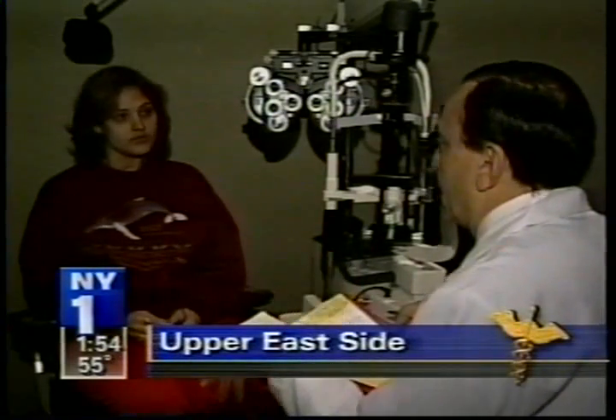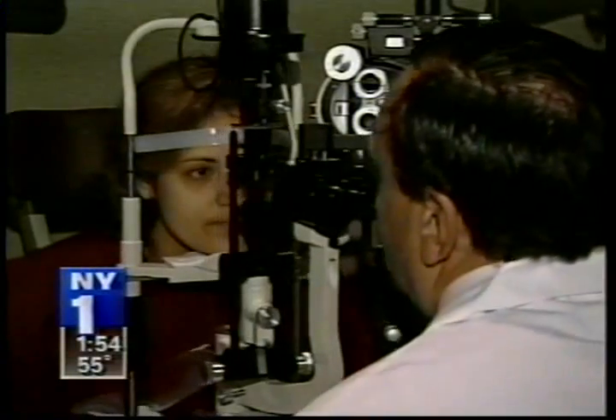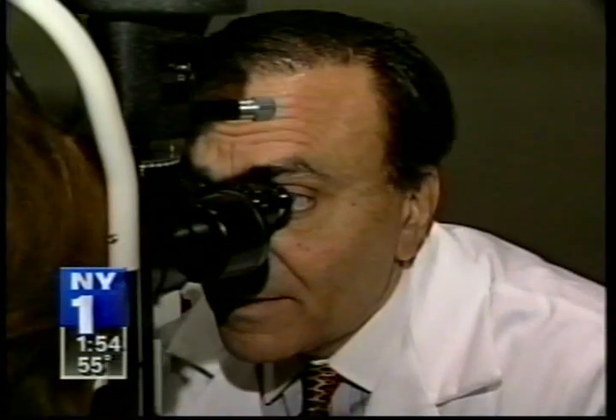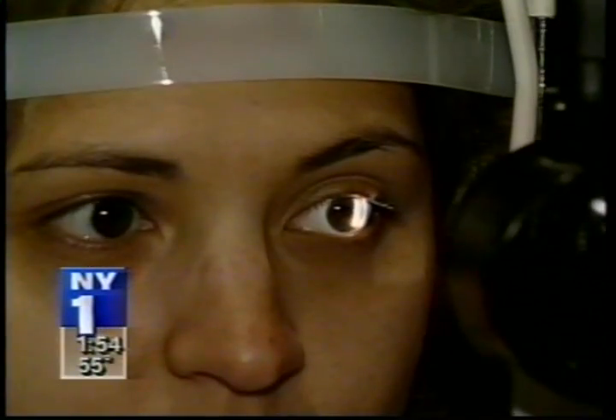It took some time for Mildred Hernandez to work up the nerve to get laser vision correction surgery for her farsightedness, but when she was finally ready, she got some unexpected news. She has a larger cornea opening, and with the regular laser it won't cover the whole thing. Her large cornea prevented her from having laser surgery because the standard laser is not designed for a cornea that size, but she can still have her farsightedness corrected thanks to a new technology called the flying spot laser.